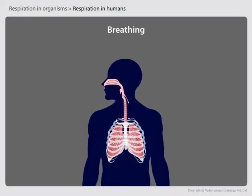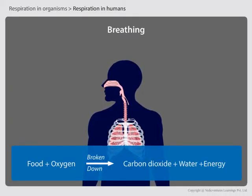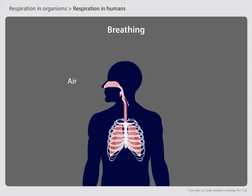During respiration, food is broken down to release energy in the presence of oxygen in the cells. But from where do the cells in our body get the required oxygen? The required oxygen is supplied to the cells by the process of breathing. During breathing, you take in air rich in oxygen into your body — this is called inhalation.